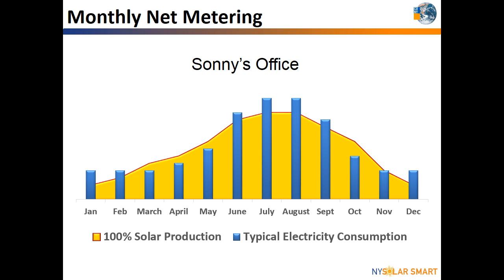Some utilities provide monthly bills while others are bi-monthly. To see how credits work on a monthly basis, let's look at two different offices with the same usage. Sunny's office installed a solar system large enough to produce 100% of their annual electricity needs. Sunny's office may see credits on their spring and fall bills that can offset winter and summer usage, and the utility will roll over those credits until they need to be used.